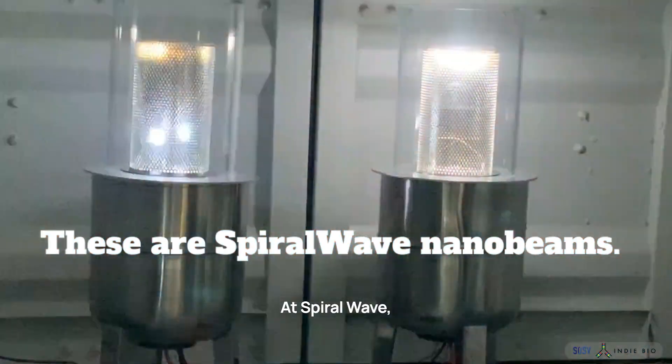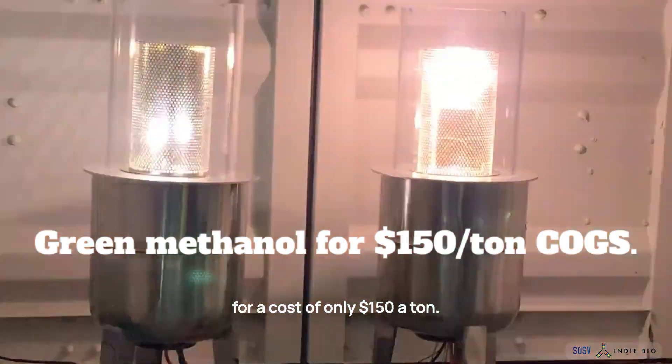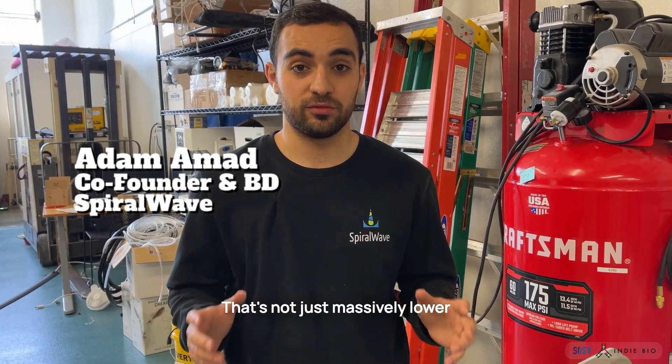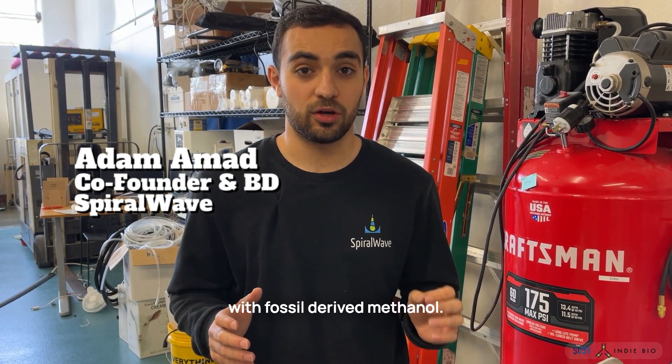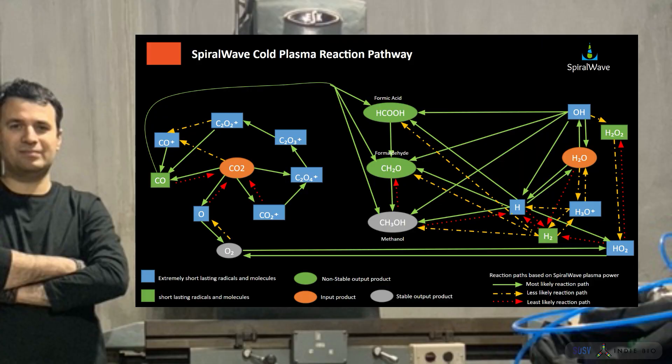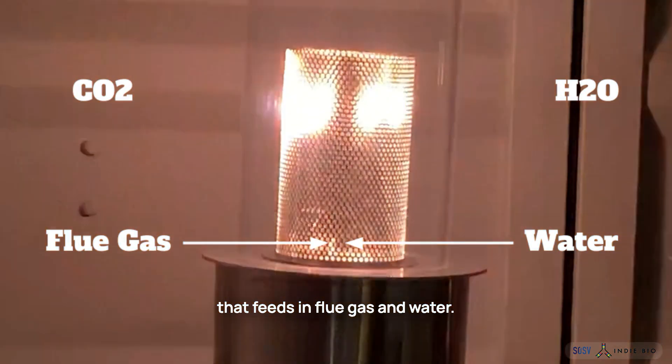At SpiralWave, we make green renewable methanol for a cost of only $150 a ton. That's not just massively lower than anyone else's green methanol — it's even competitive with fossil-derived methanol.